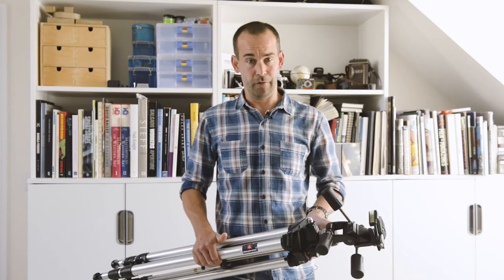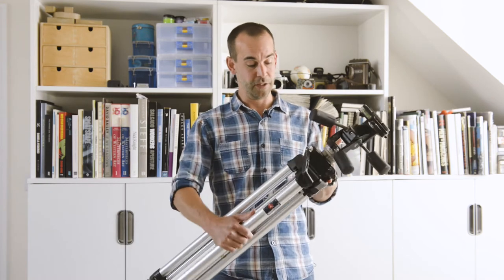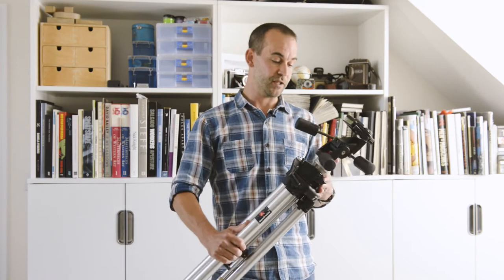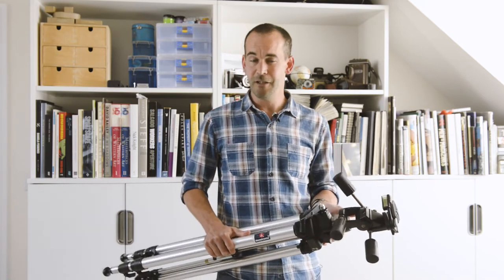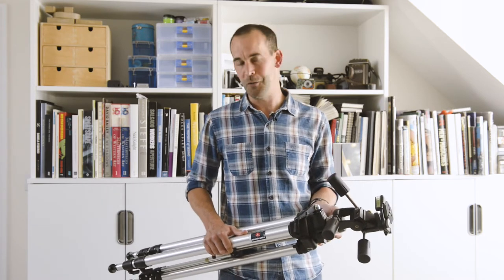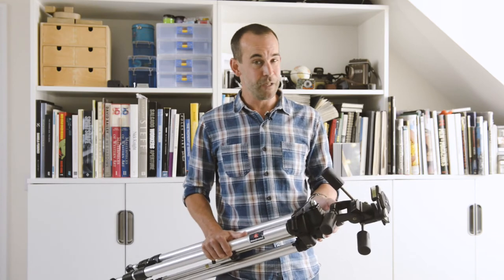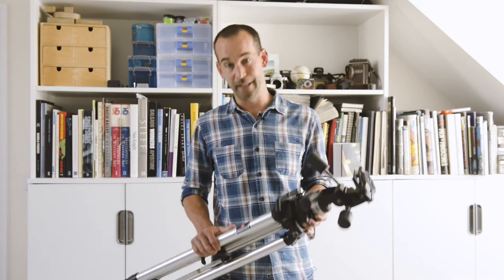Eventually I summoned up the courage and spent some proper money on something like this. This is a Manfrotto 075 with an expensive head on, which back in 1996 cost me just under £200 with a student discount, and it's still going strong after more than 20 years of professional service. So tripods are definitely one area where it is worth investing in proper gear.